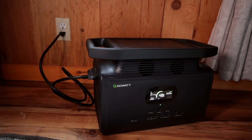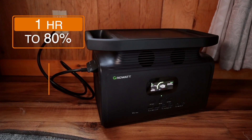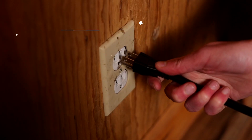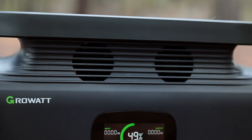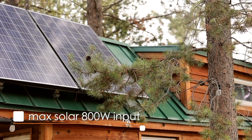The Infiniti 1500 has a really impressive fast recharge capability — you can charge it to 80 percent in just one hour and to 100 percent in two hours. It has a max AC input of 1500 watts. If you listen closely you can probably hear the fan — it's not the quietest, but it's not too bad if you don't mind a little white noise in the background.